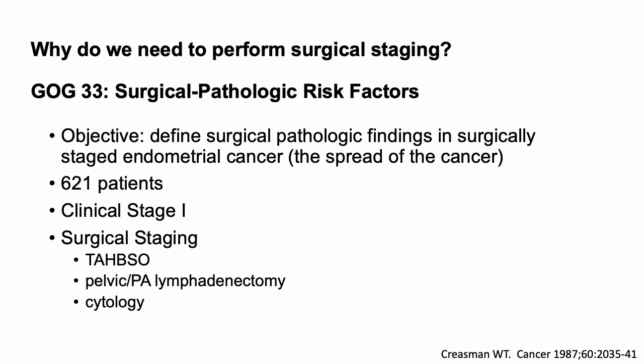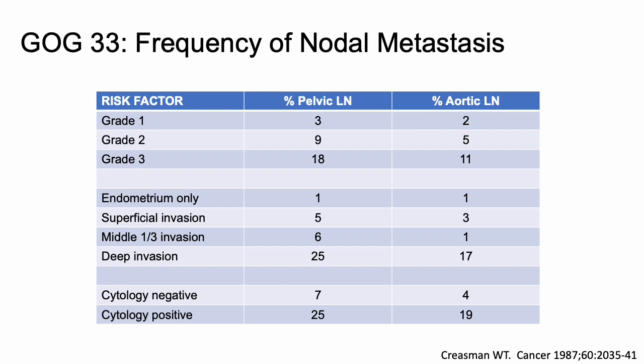GOG 33 was the first study to define the surgical pathologic findings in a surgically staged endometrial cancer. We previously staged endometrial cancer clinically, so this was one of the first studies that looked at surgical staging, which is the mainstay now. There were about 621 patients, all clinical stage one, who underwent TAH-BSO, pelvic and periaortic lymphadenectomy, and cytology. We'll go over a few result charts from GOG 33.